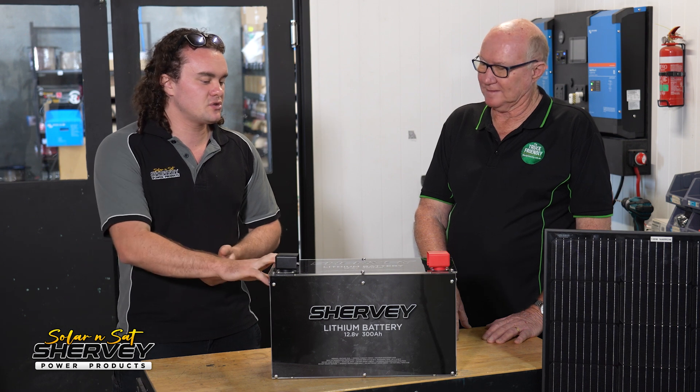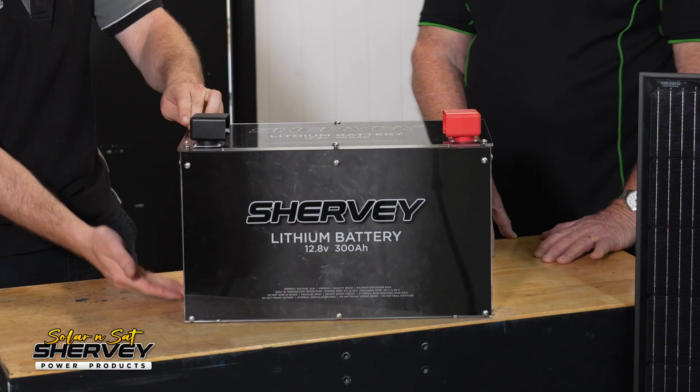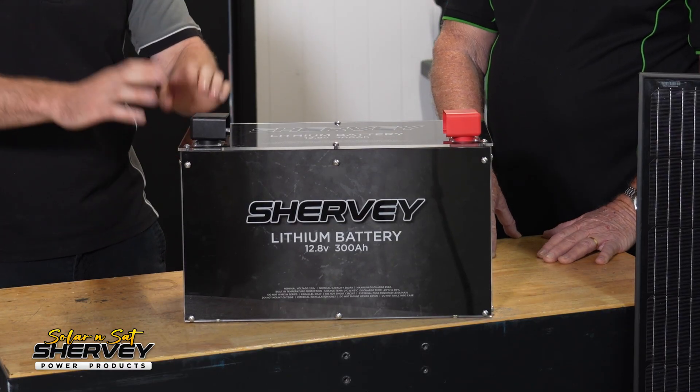If you're trying to fully take advantage of a 300 amp hour battery — meaning you use all of it overnight and charge it up the next day — you actually need more than just 600 watts. You're going to need nearly a thousand watts to charge it from dead flat to full in a single day.